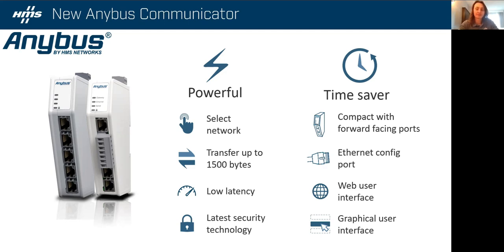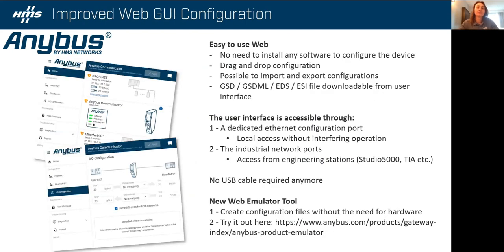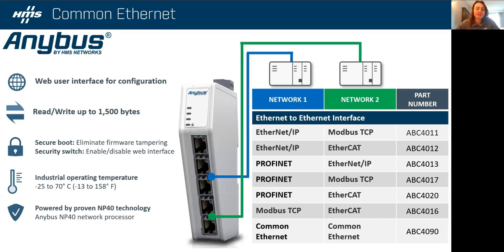The biggest update with these gateways is that they're now web browser configured — no need to download any configuration software, no need to download an EDS file. You can show up on-site with a gateway in hand and configure it right there. Because it's web browser configured, we support an emulator tool, so you can make a gateway configuration without having hardware on hand, as long as you have your data register and know what type of Anybus gateway you need. It's as simple as an export of a CSV file from your AB Logix data register — really simple to use.